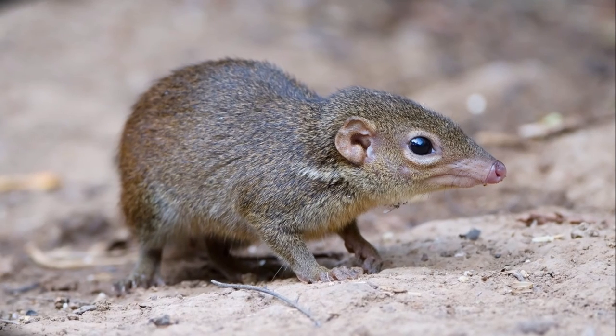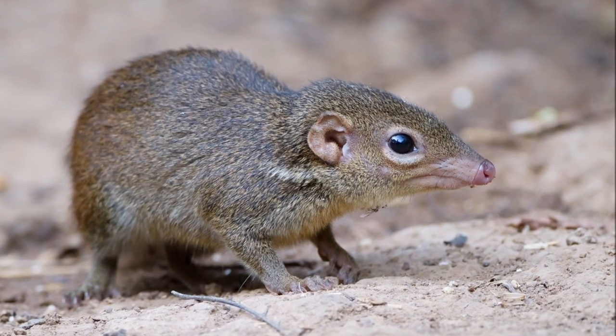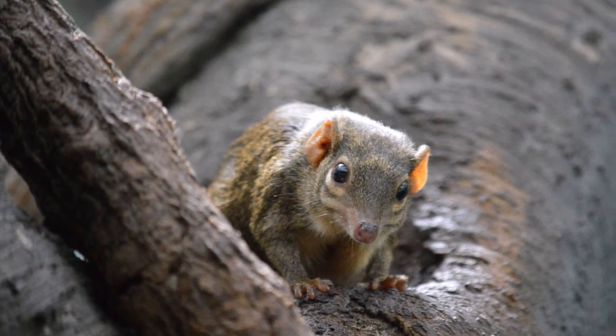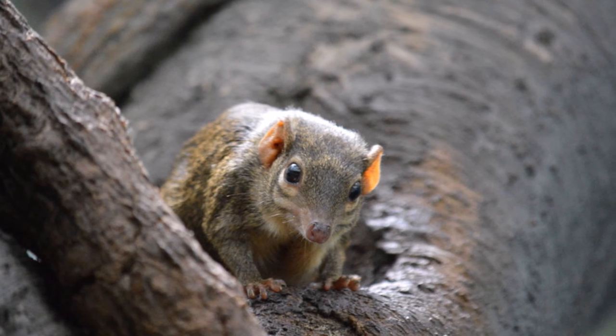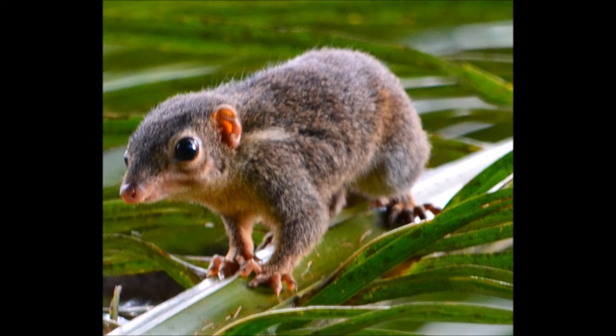Like most tree shrews, they are omnivorous. They have been observed eating bananas, grapes, crickets and grasshoppers. The pen-tailed tree shrew has a conservation status of least concern, but is threatened by slash and burn clearing of tropical forests for cultivation and human use, as well as logging and habitat loss.